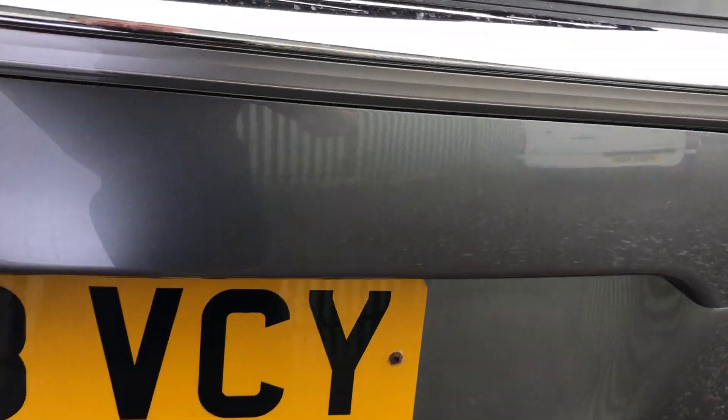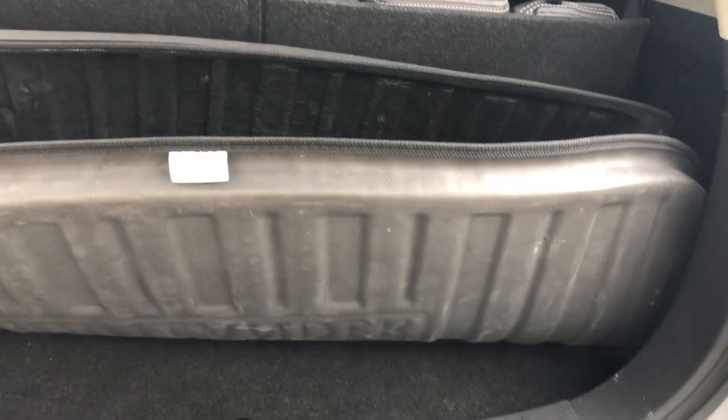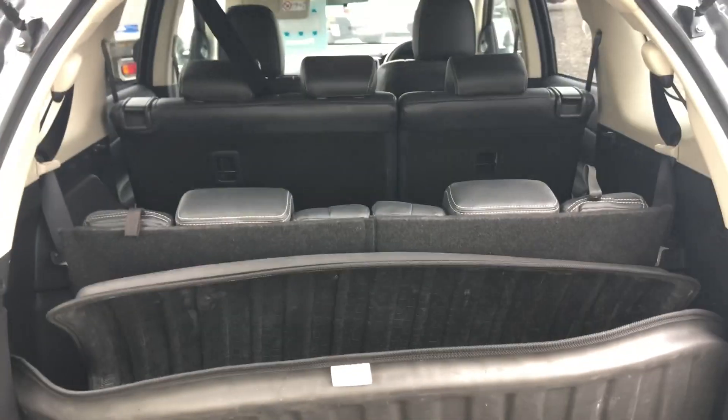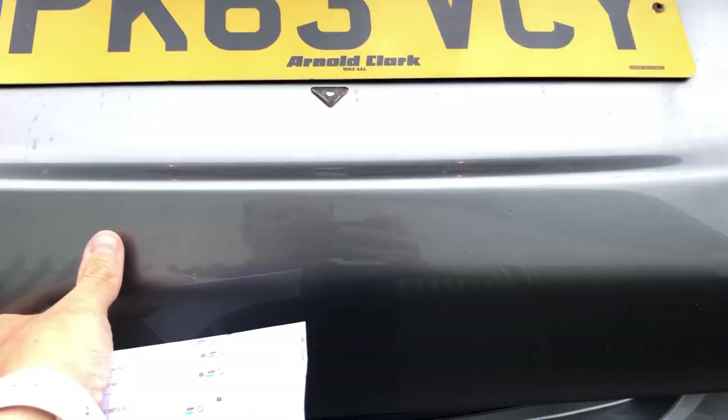I'll show you inside the boot. It's got a load liner there if needed, but we've also put the 7 seats up so you can see it. And they can obviously be folded flat, so you can have a completely flat load area if you like.